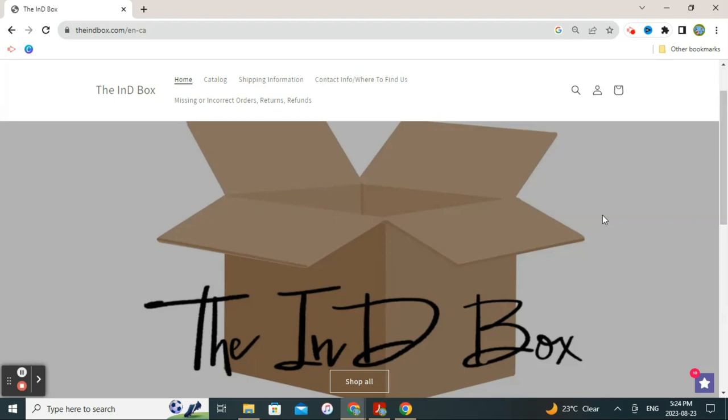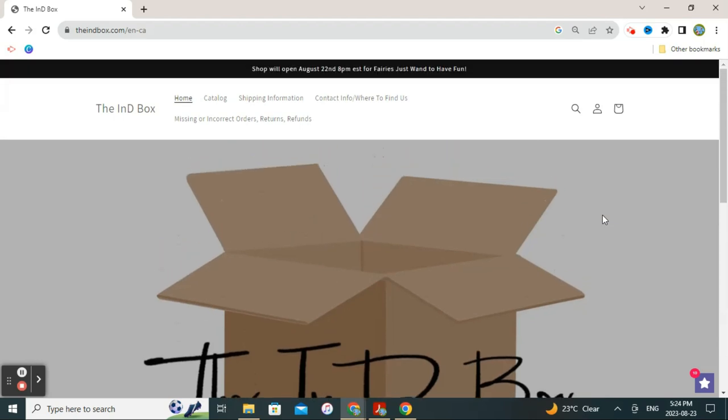Thank you so much for joining me for this wishlist for the Indie Box for August with the theme of Fairies Just Want to Have Fun. Are you planning on shopping this month? Did anything catch your eye? Do you want to help me out with my wishlist? I have overpurchased, so I appreciate any help keeping this wishlist down — I have to watch the budget a little bit. If you like this kind of content, please feel free to like, comment, join in the conversation, and subscribe. Hopefully I'll see you again in the next one. Thanks so much, bye!